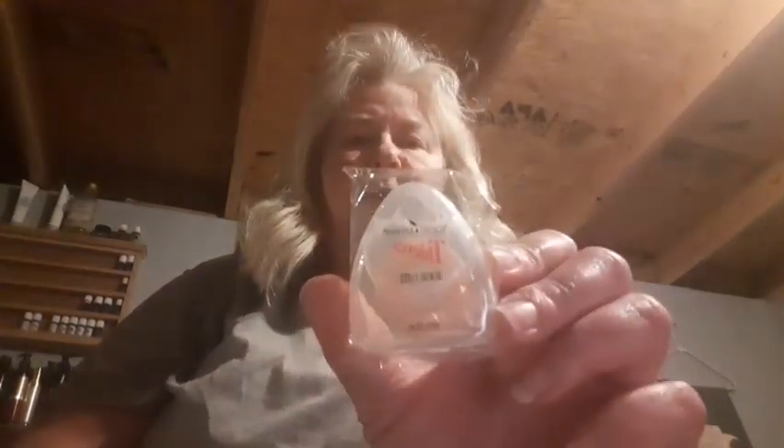I got Savvy Minerals. Young Living has Savvy Minerals makeup — like I had in my video the other day where half my face was powder foundation and the other half was liquid foundation. But here's the mascara, and I like the mascara that they have. And I got some Thieves dental floss.